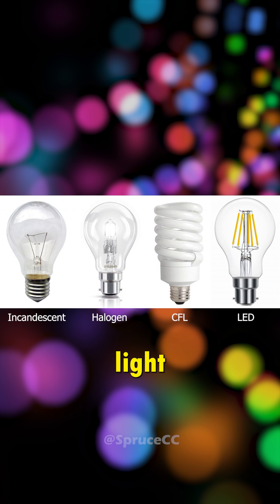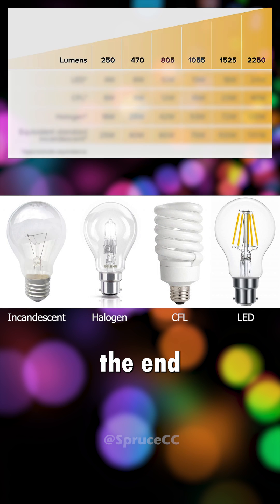These are the four main types of light bulbs. Stay until the end to find out which one's the best.